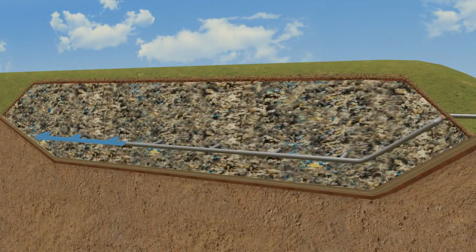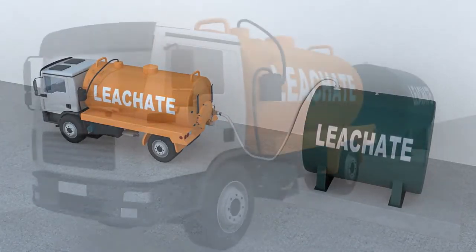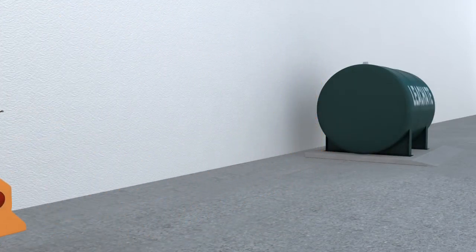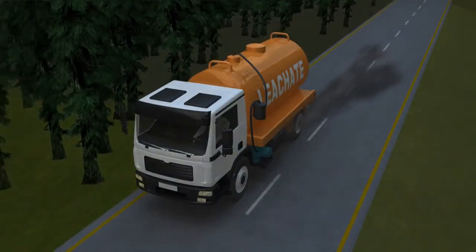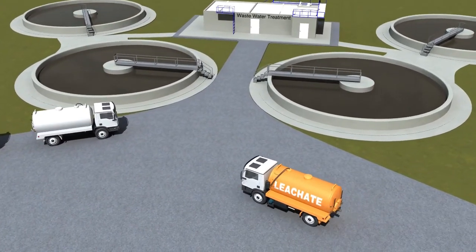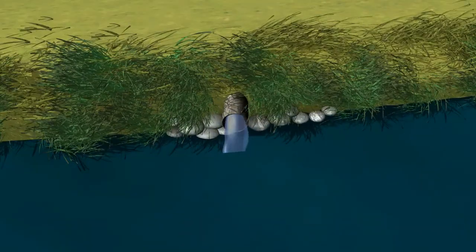At a landfill, leachate is generated from rain percolating through the waste, where it picks up chemicals and nutrients. It is collected and then either treated on-site through an expensive system or sent to a wastewater treatment plant. Current treatment and disposal methods often have negative effects on the environment, including heavy truck traffic and greenhouse gas emissions. Ultimately, some contaminants pass through the treatment systems and into our rivers and streams.